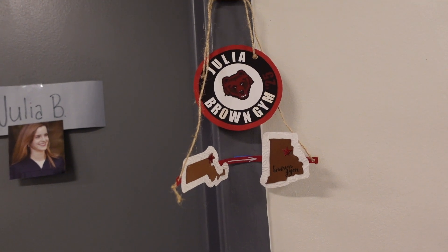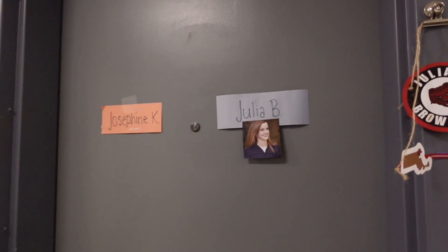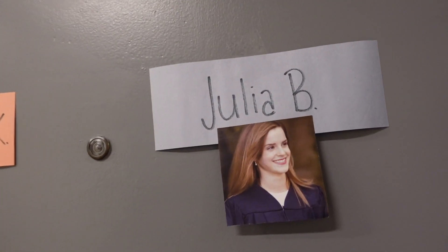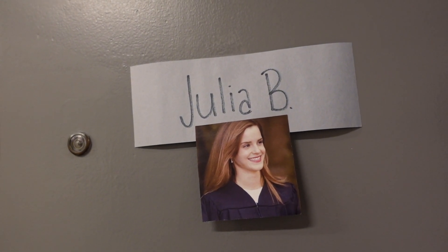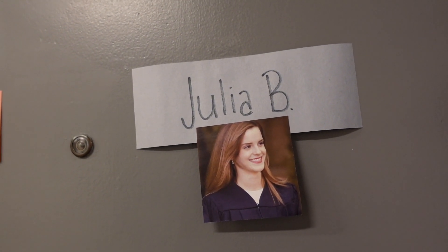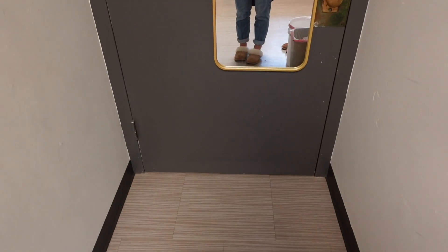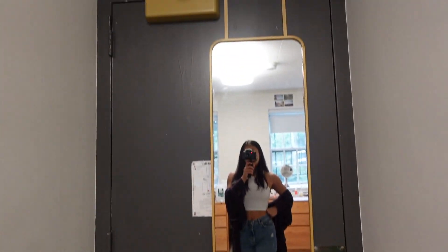Starting on the outside of my dorm, on the right side of my door there is this little Brown gymnastics cutout. The Brown gymnastics captains came by on the first or second day and dropped these off — they are just so adorable. We also have name tags and pictures of former Brown alumni that our RPL put up. The RPL is basically an upperclassman that lives in our dorm and makes sure everyone's following the rules.